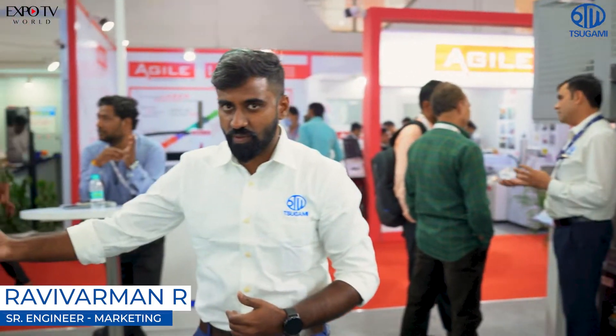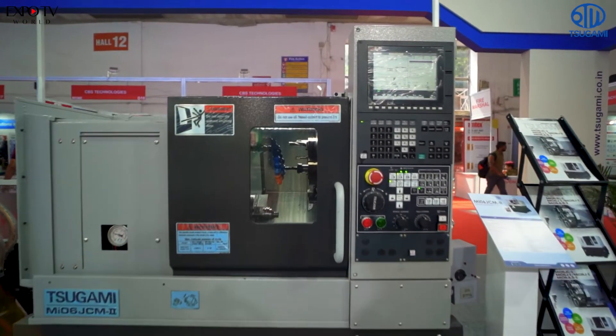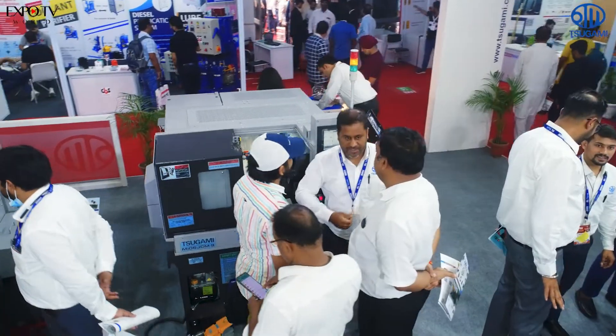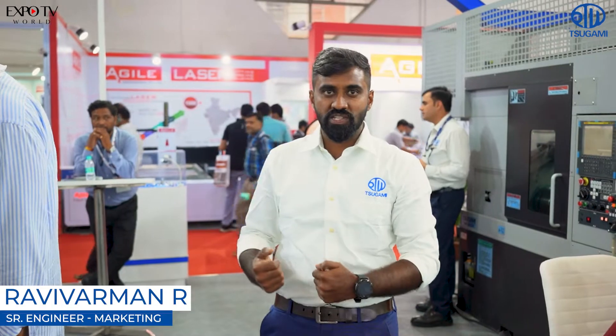This next machine also comes from the turning center group. It is a very compact machine — the model is MI06JC-M. The floor space required is less than 2 meters. So those who are looking to fit more machines into a small floor space, this machine is the right choice for you.